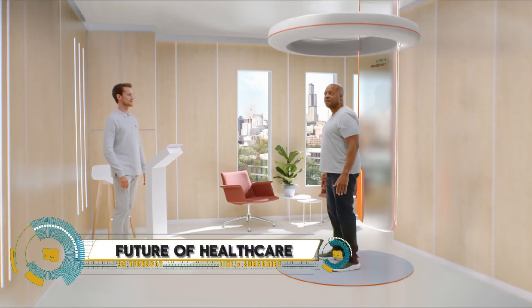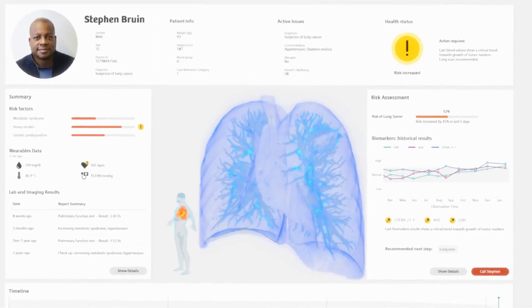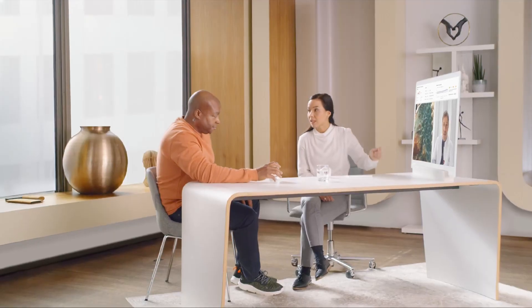The future of healthcare is here, where technology and innovation are revolutionizing the way we prevent, diagnose, and treat diseases. Imagine a world where personalized medicine tailors treatments to your unique genetic profile, artificial intelligence assists doctors in diagnosing and predicting patient outcomes, and telemedicine brings healthcare to your doorstep.